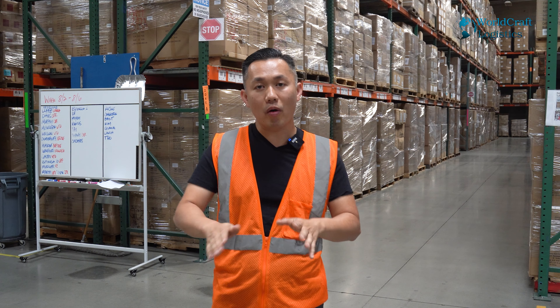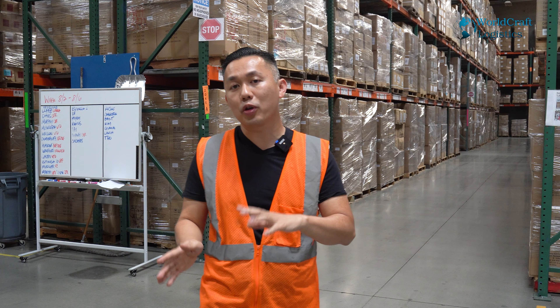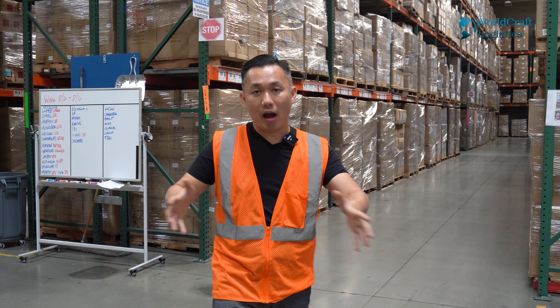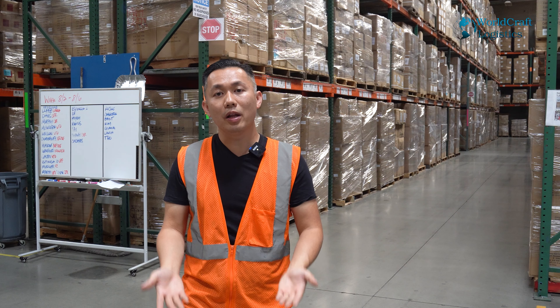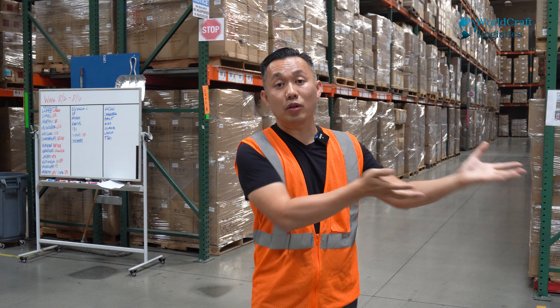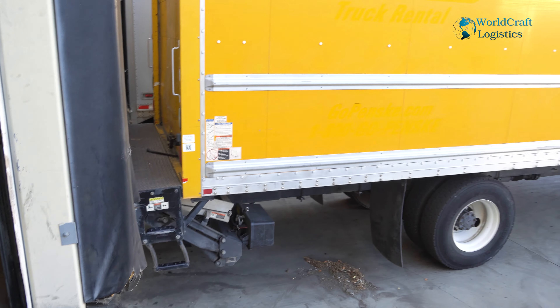A liftgate is important because if you're going to do this at your home or at a small warehouse that doesn't have a loading dock, you put the pallet onto the liftgate, the liftgate will lift your pallet up, and then you can easily load your pallet into the truck. So first thing first — you need a truck.